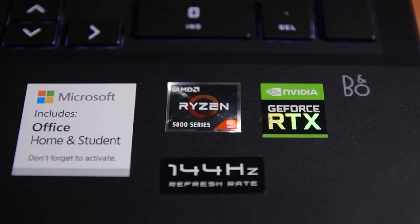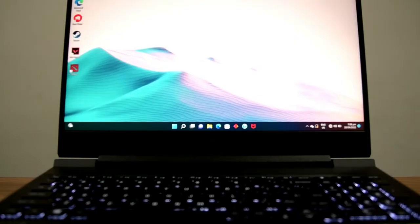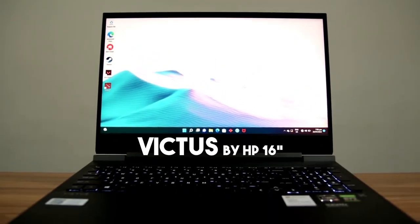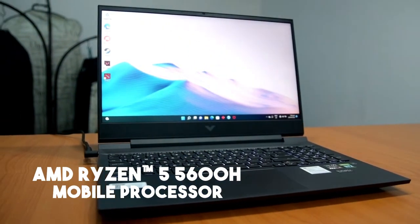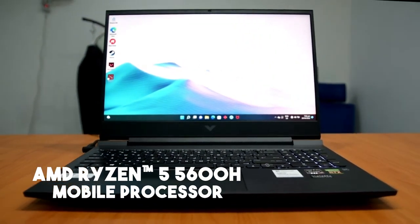Powered by an AMD Ryzen 5 5600H mobile processor, the Victus by HP 16-inch can provide the processing speed that a typical content creator needs. With a 6-core, 12-thread mobile processor, it lets the laptop handle multitasking with ease.